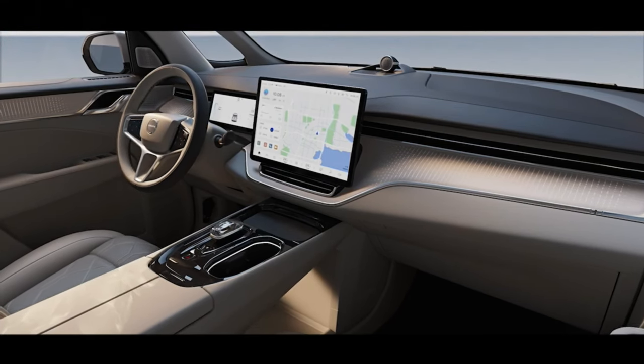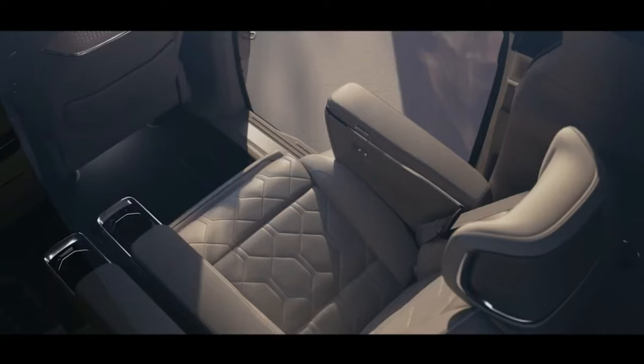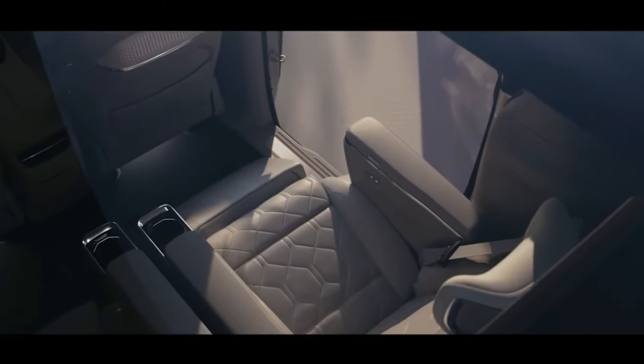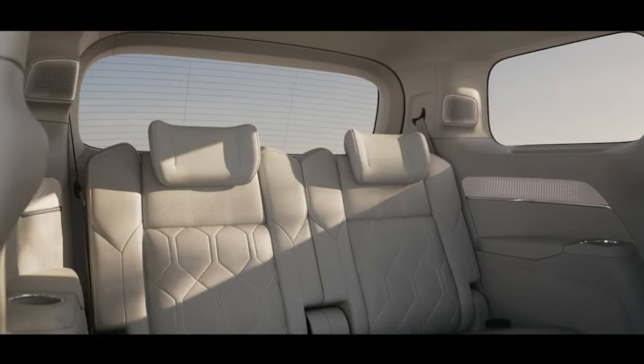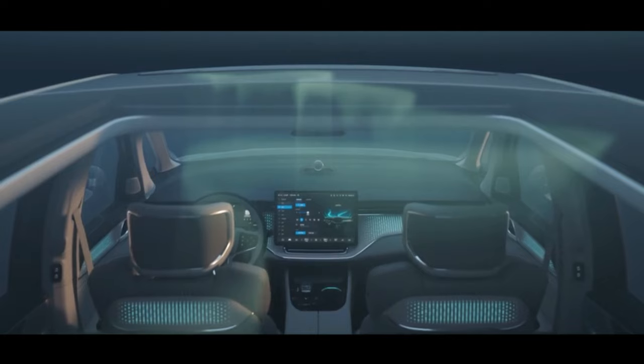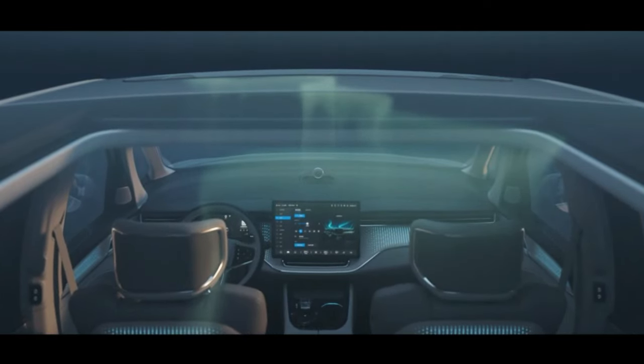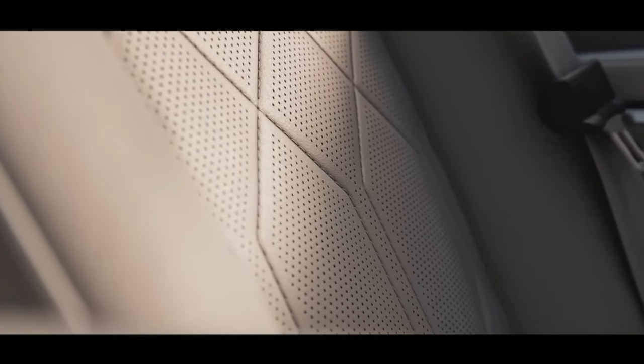Inside, the Zeekra 009 features a huge landscape-oriented touchscreen and digital instrument cluster, and while it gets its own steering wheel, sleuths might spot the Volvo hardware used for indicator stocks. On the outside, you'll spot the same layout for the dual sunroof as the E-M90 teaser, as well as a matching window line to camouflaged cars spotted in the wild.